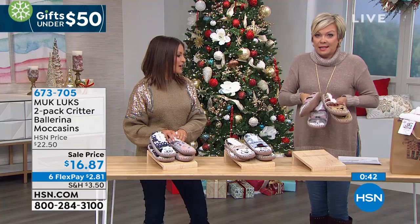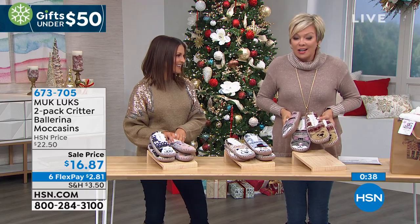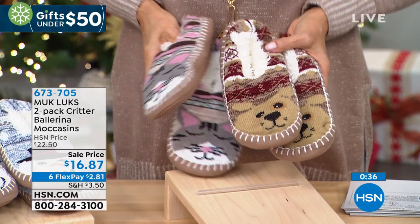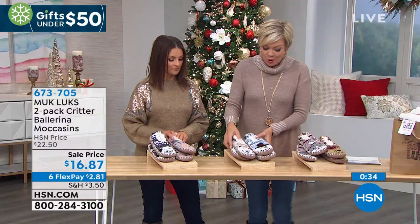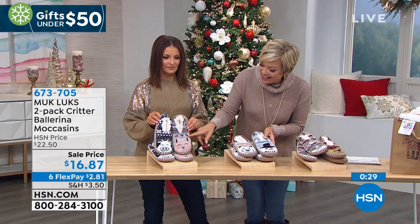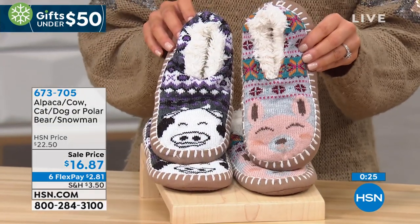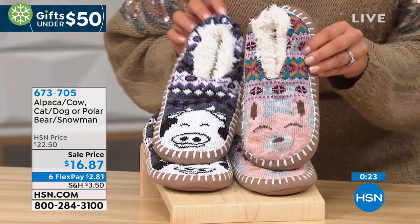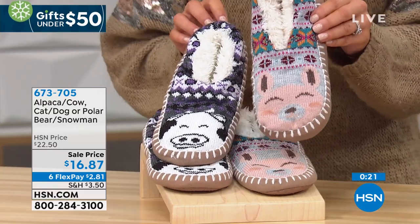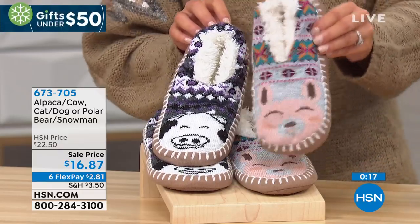Cat and dog — my producer Erin said this one is going to go first. There's your cat, there's your dog — both pair on sale and on six flex. The next choice is the snowman and the polar bear — this will be the next to sell out apparently, followed by the alpaca and the cow. Alpacas are really popular right now, but when I first got these, I thought it was a bunny rabbit. So if you have a bunny rabbit fan in your family — yeah, that's a bunny rabbit. It's a cute little pink animal.